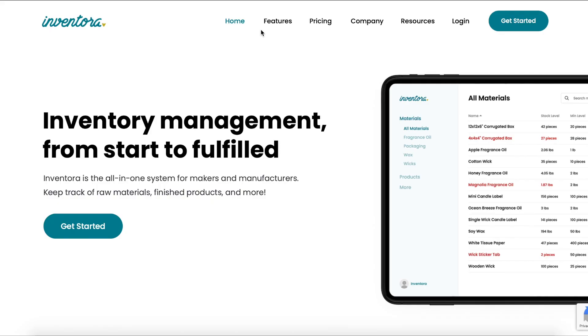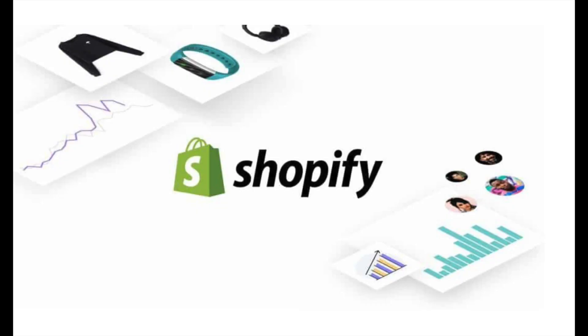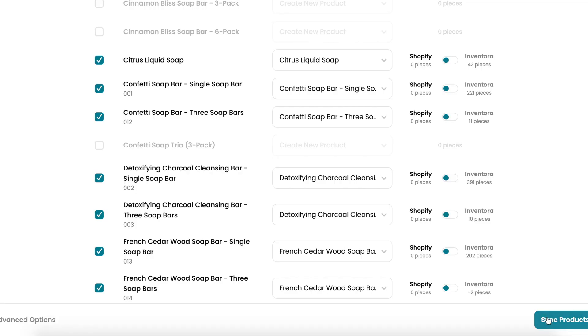The best part about this system is how easy it is to integrate with your current marketplace, whether it be Shopify, Wix, or Etsy — they've got you covered. Simply sync your products and boom, everything's visible.